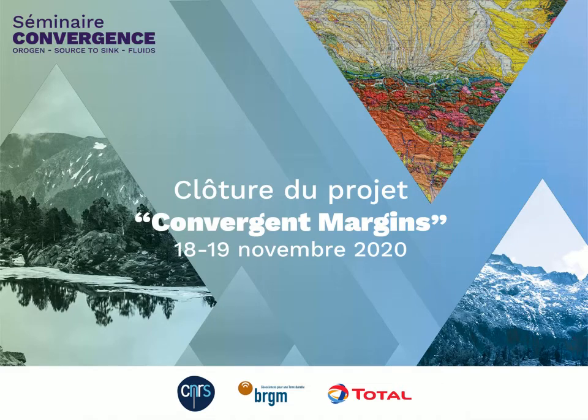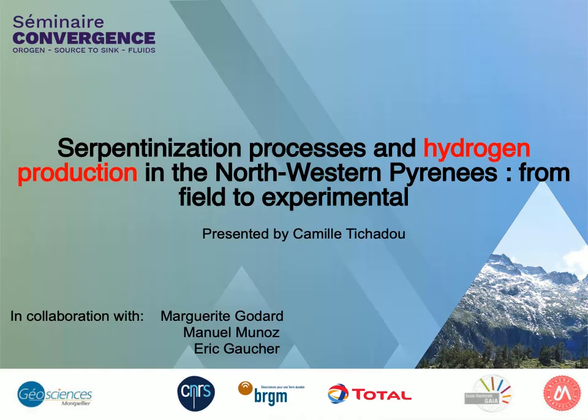Hello everyone, I'm Camille Tishadou and today I will present a part of my PhD work about serpentinization processes and hydrogen production in the north-western Pyrenees. Today I will particularly insist on the hydrogen production aspect.